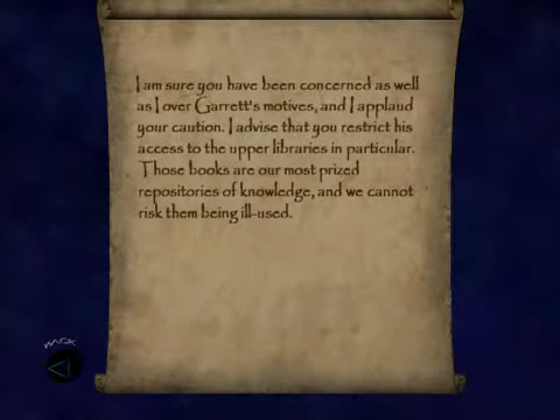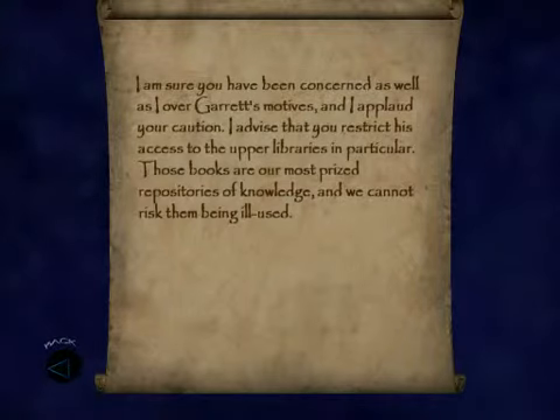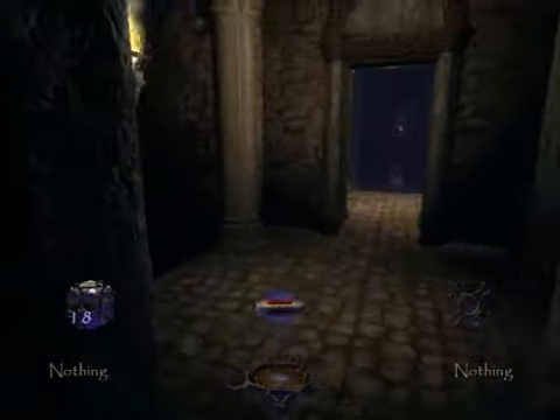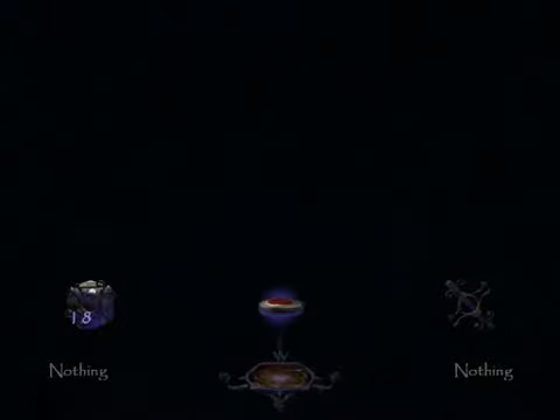That seal must be what Orlan's using to hide the door glyphs — it's time to get rid of it. Another note on the ground: I'm sure you have been concerned as well as I over Garrett's motives, and I applaud your caution. I advise that you restrict his access to the upper libraries in particular — those books are our most prized repositories of knowledge, and we cannot risk them being ill-used. This seal must burn — as the book said, fire will smelt it.